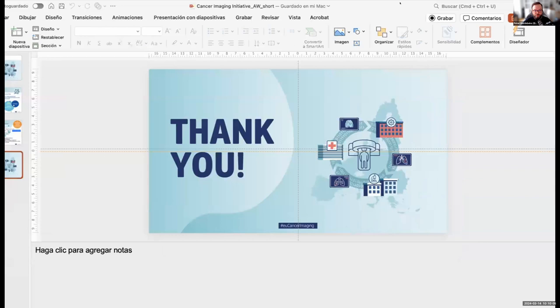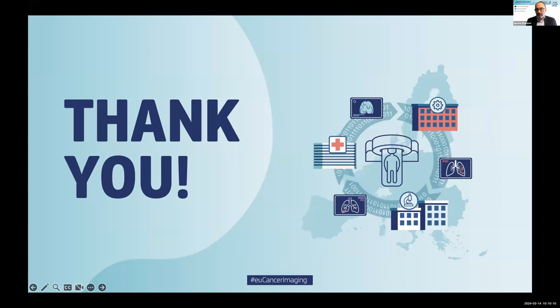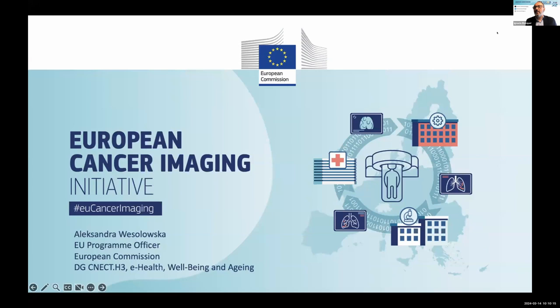Thank you very much, Peter, for the introduction. My name is Alexandra Wesolowska. I work in the European Commission in the unit which is leading on the European Cancer Imaging Initiative. Before we deep dive into the Cancer Image Europe platform, I would like to say a few words about the overall context of this work and present the overall picture of how we see the project fit in the policy context and the landscape of EU actions and priorities.